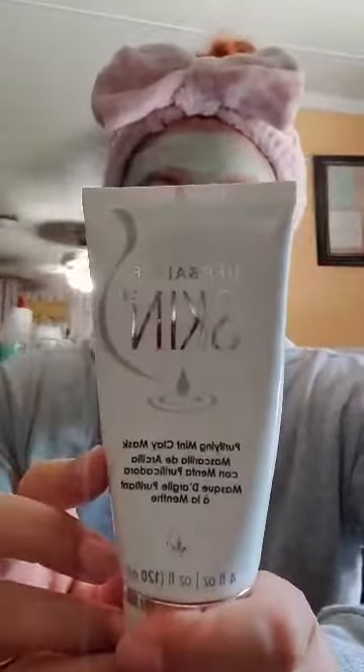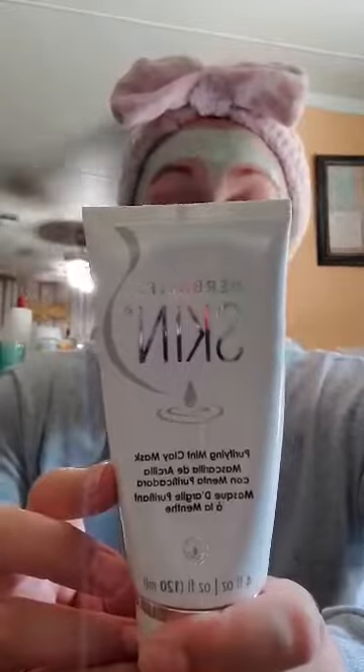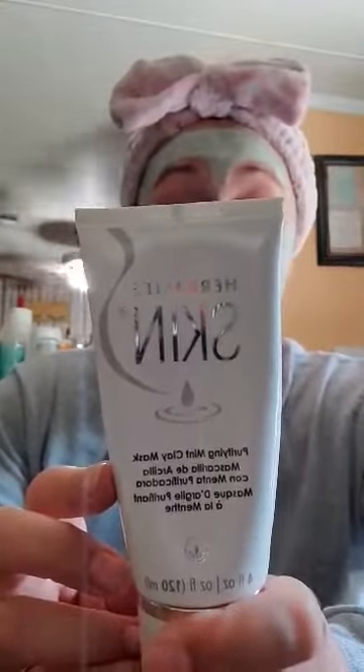First and foremost, I want to share with you our Purifying Mint Mask. This spearmint-infused clay-based mask refines the appearance of pores and revitalizes the complexion. It's one of my favorites, and we love to do spa days here at the house with me and the girls, so it's a great way to do some family bonding time together.